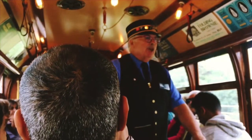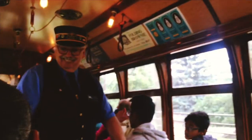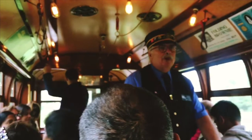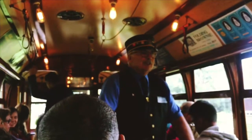In Fort Edmonton, where our main shop is, and up here to the high level bridge. This particular car we're riding is a 1912 St. Louis car that the city of Edmonton bought brand new — the same year as the Titanic sinking. It ran until 1951 when the whole streetcar system was abandoned.